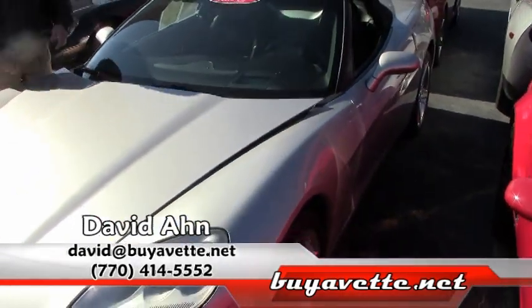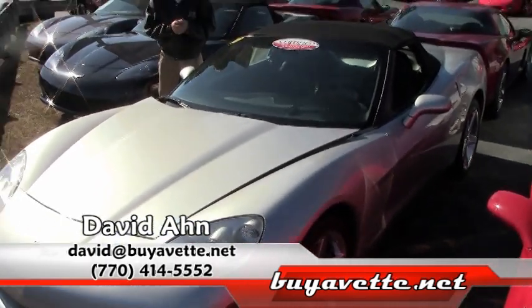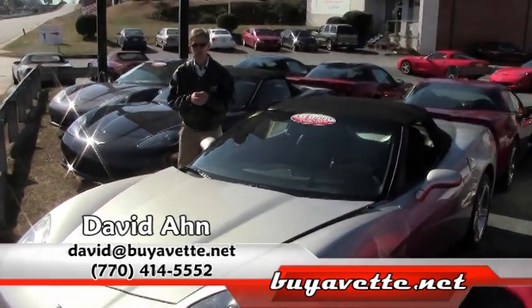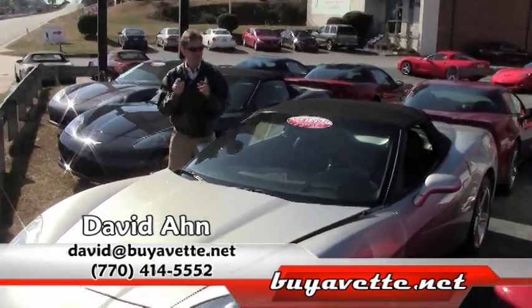Ask for David, call us at Buy-A-Vette here in Atlanta. And if you have a specific car you'd like us to go out and find, we'll be glad to do that. Thanks again from Buy-A-Vette in Atlanta.